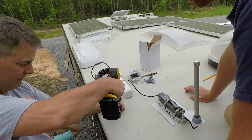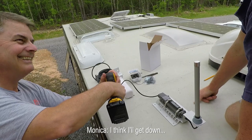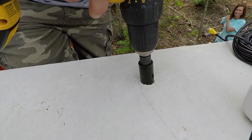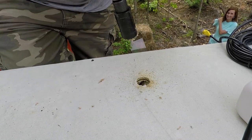Moment of truth — we're drilling through the roof. We can see some insulation, and that's just like it looked on the other side. First hole is drilled. There's the roof, then a gap with insulation, and then the ceiling. We still have to go through the ceiling, but we didn't hit any wires or anything horrible.